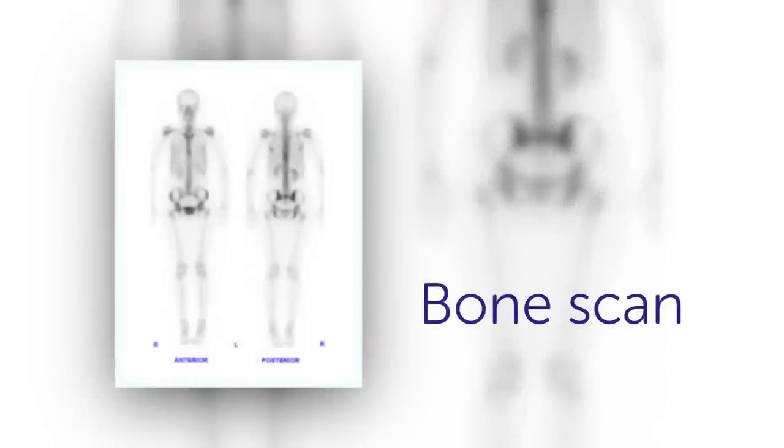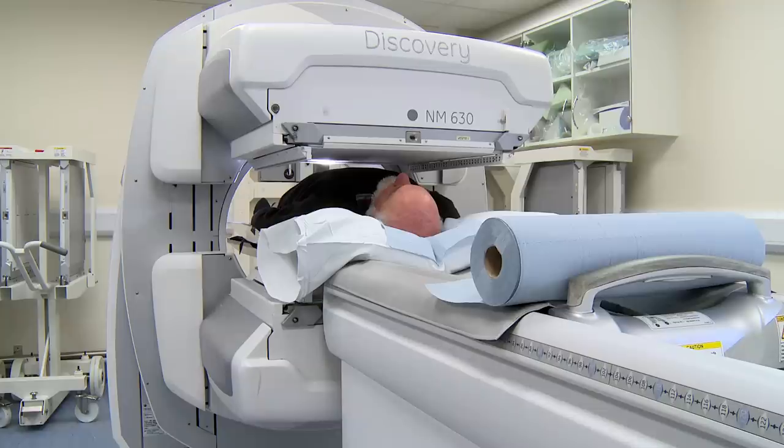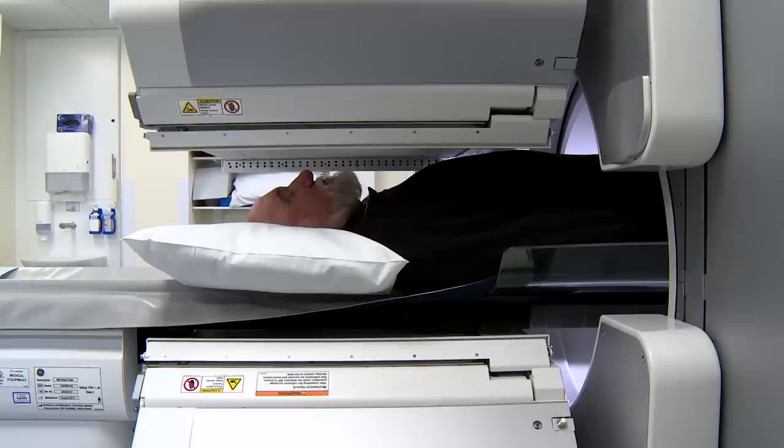These could be a number of different conditions, including cancer and fractures. The scan takes between 30 minutes and an hour. You can leave once it's finished.